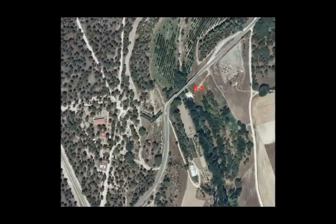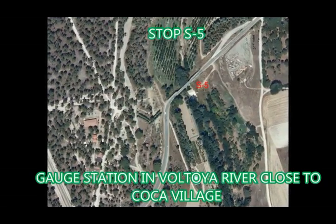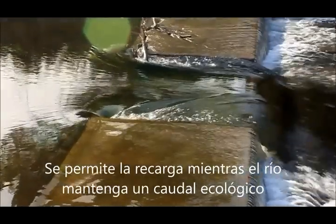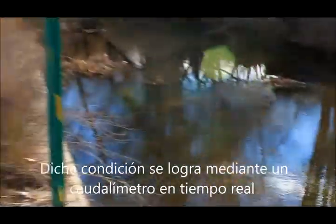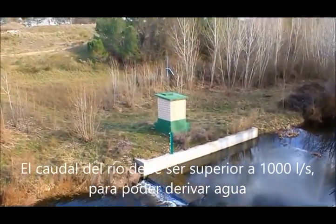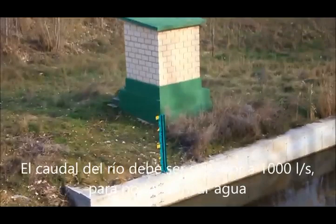Stop S5: Gauging Station in Voltoja River, close to Coca Village. Recharge is allowed as long as the Voltoja River maintains an environmental flow. Compliance with that condition can be checked by means of a real-time flow meter in a gauging station connected to the River Basin Authorities, the Duero Basin Confederation. Flow rate must be over 1,000 liters per second; otherwise recharge is banned.